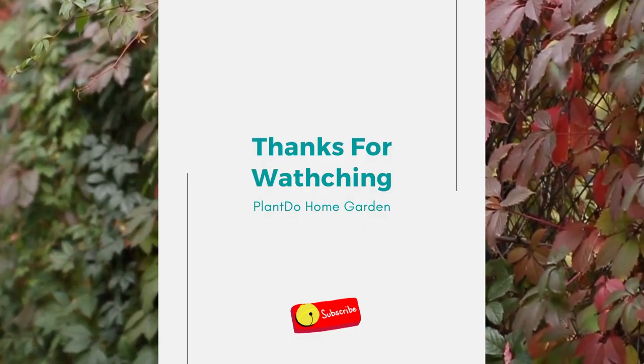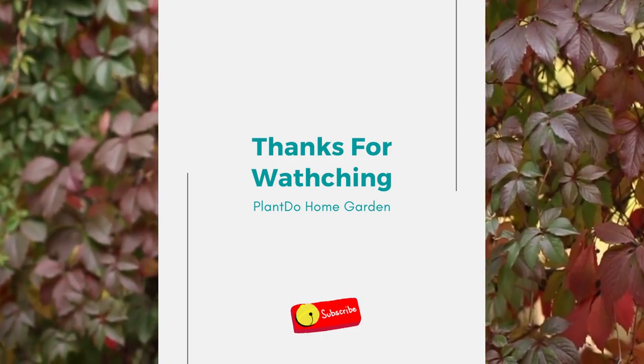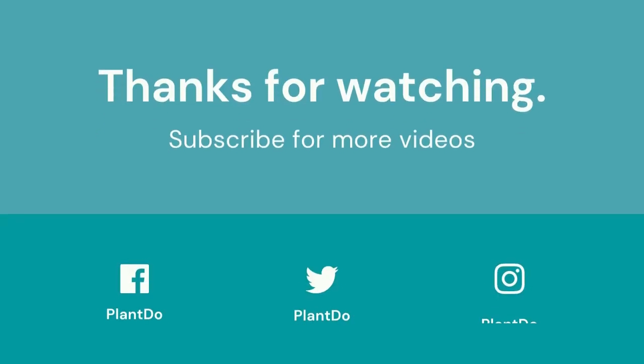Thanks for watching this video about the best plants for slopes, hillsides, and banks in your garden. If you liked this video, don't forget to like and subscribe to support our channel. See you in the next video!